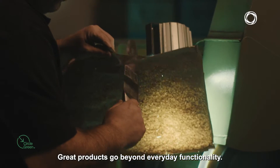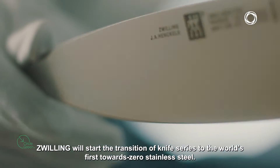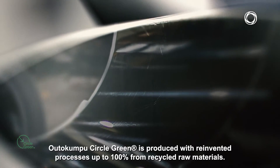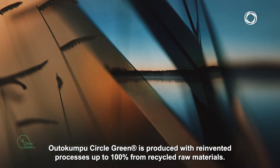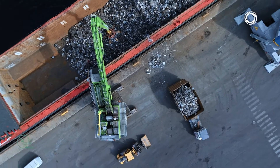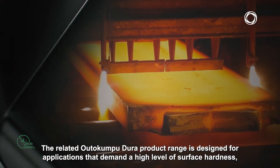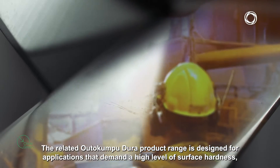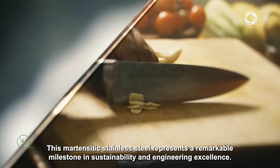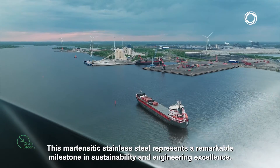Great products go beyond everyday functionality. Zwilling will start the transition of knife series to the world's first towards zero stainless steel. Otokumbu Circle Green is produced with reinvented processes up to 100% from recycled raw materials. The related Otokumbu Dura product range is designed for applications that demand a high level of surface hardness, high strength, and wear resistance. This martensitic stainless steel represents a remarkable milestone in sustainability and engineering excellence.